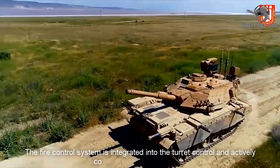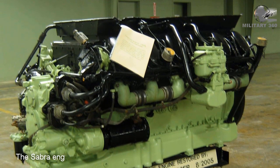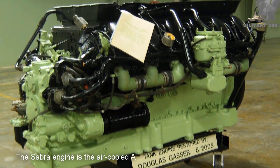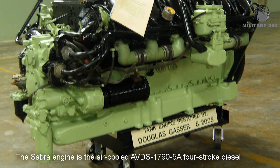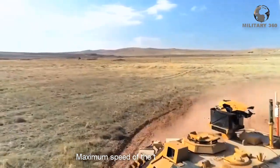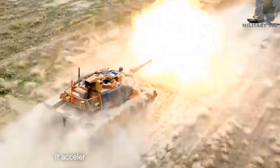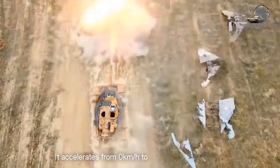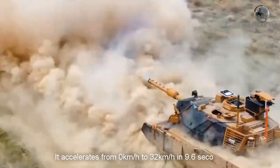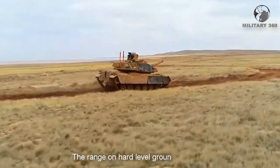The tank is equipped with a night computerized fire control system, integrated into the turret control, which actively controls the turret dynamics. The Sabra engine is the air-cooled AVDS-1790 four-stroke diesel engine. The maximum speed is 55 kilometers per hour, accelerating from 0 to 32 kilometers per hour in 9.6 seconds, with a range of 450 kilometers on hard level ground.